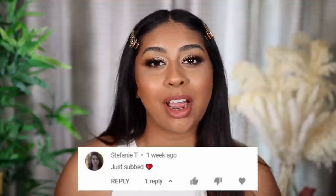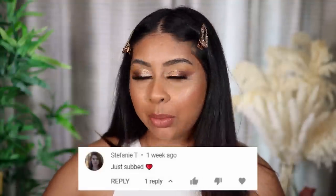Today's post notification shout out goes to Stephanie T, so thank you so much for subscribing. If you want to get one next time, all you have to do is subscribe, press the bell button, and then let me know in the comments below when you've done so.